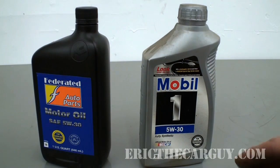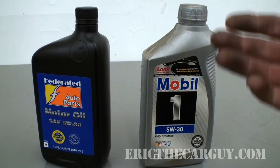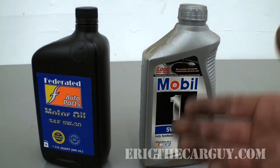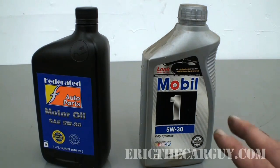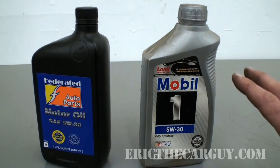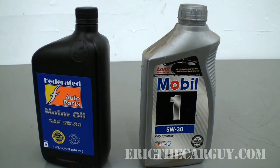I look forward to your comments. I'm making this video to address something that has come up over and over again — I'm trying to save you from spending more money to possibly create oil leaks and a noisy engine. That's where I'm at.